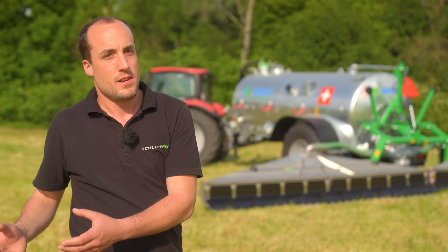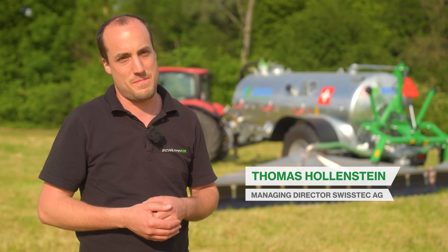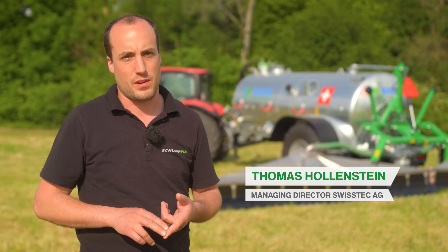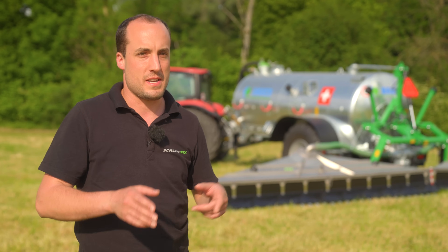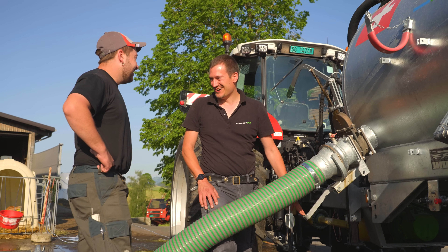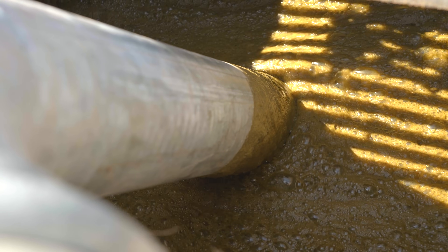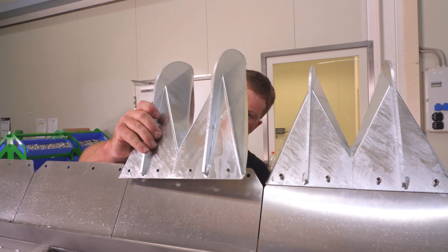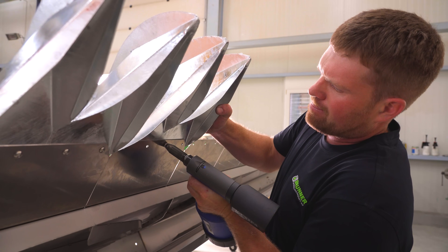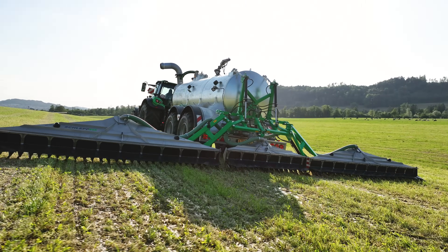Even as a youngster, I loved slurry spreading. Back then, I couldn't attach the suction hose to the slurry tanker myself, so my father had to help me. Our company has been producing drag hose systems for around 30 years, so we know all about agricultural practice and what farmers need. My incentive was to bring something new onto the market that would make spreading slurry easier, reduce wear, and help farmers keep their costs under control.